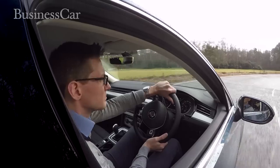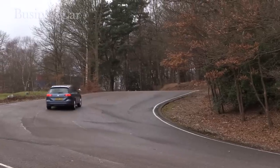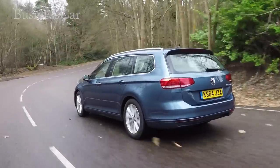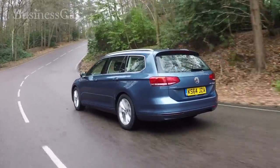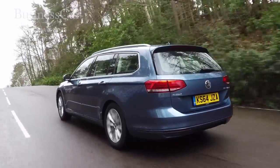Those are impressive numbers but not class-leading. The new Mondeo, for example, already has a sub 100g/km model. For rock-bottom emissions from the Passat, you'll have to wait for the BlueMotion version due out in June. Volkswagen hasn't confirmed economy or emissions but has said it's aiming for 78mpg.